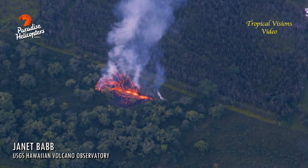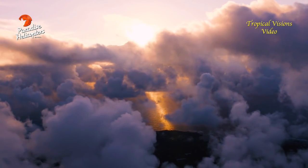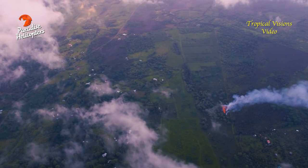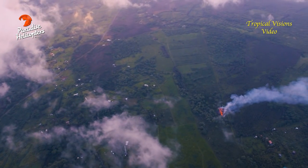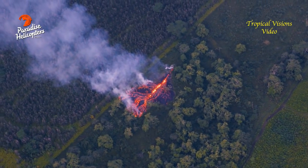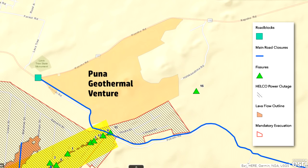Good morning. This is Janet Babb, USGS Hawaiian Volcano Observatory. There was a question about the specific location of the fissure that opened this morning. These are the latitude-longitude coordinates — if you have your pencils ready: 19.478607, minus 154.876194. The fissure is about a mile northeast, as Wendy said, of the Leilani fissure.